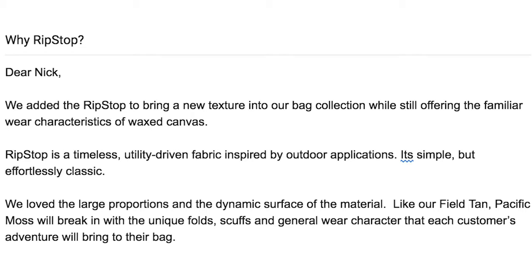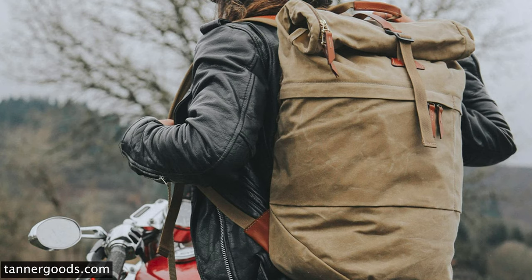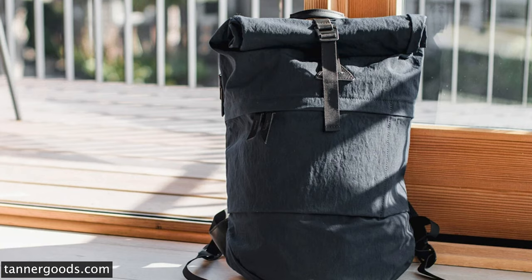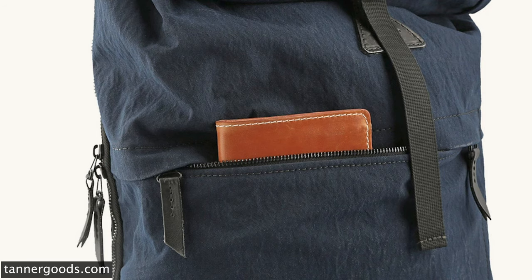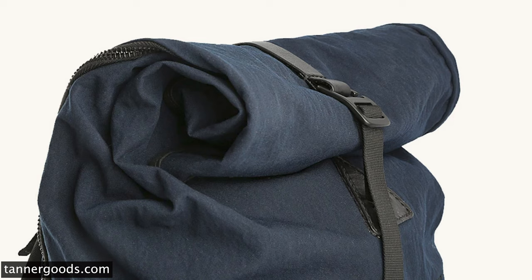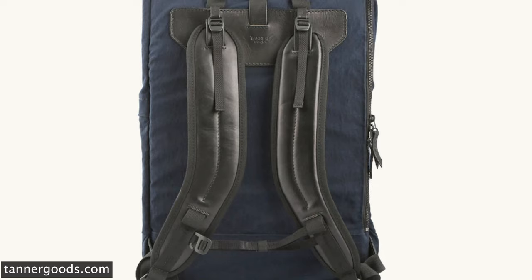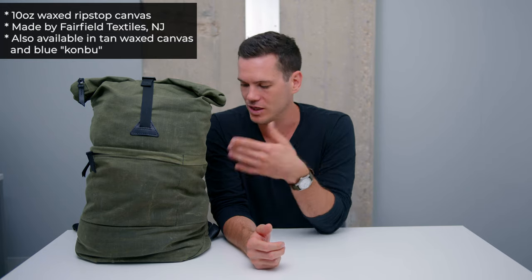The other two colors: Field Tan is a more traditional waxed canvas — also 10 ounces, not ripstop, but still very tough and densely woven cotton. Then there's the Navy Kombu bag, which I believe is the newest color. It's made from Kombu, a really lightweight milled fabric from Japan that combines Cordura 500D nylon fibers with a durable water-repellent finish — a DWR finish. It's very water-resistant, weather-resistant, and tear-resistant, and it's 43% lighter than their other fabrics, which makes sense since canvas is quite heavy.